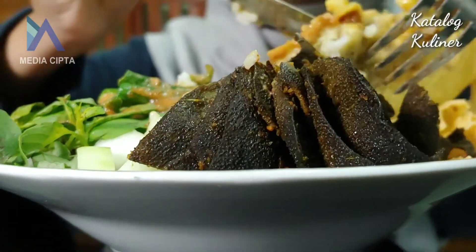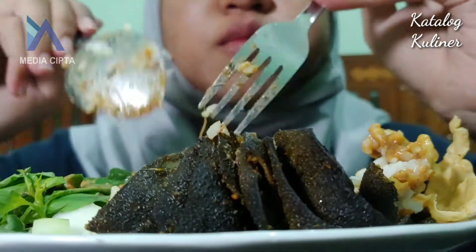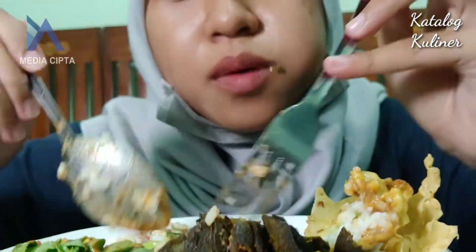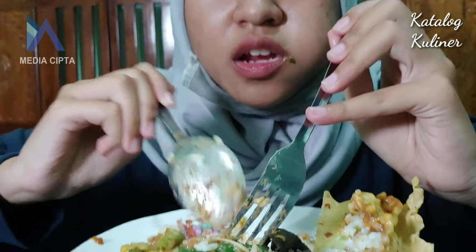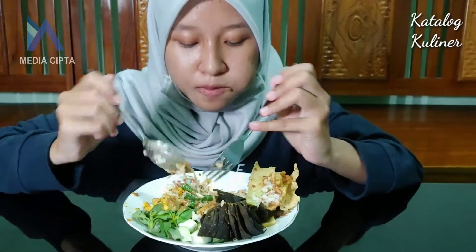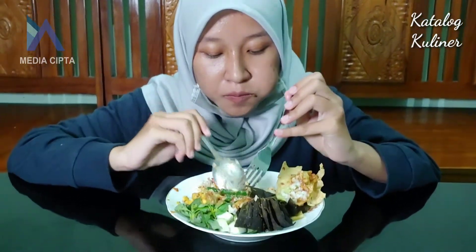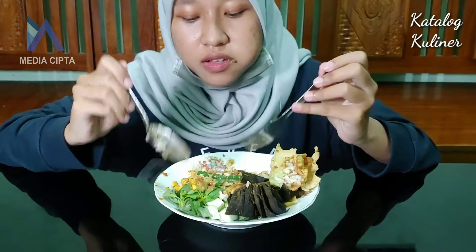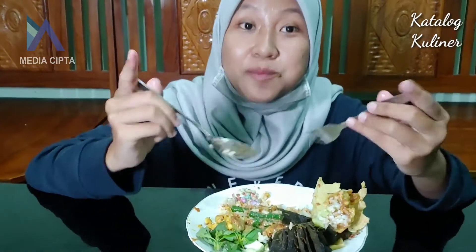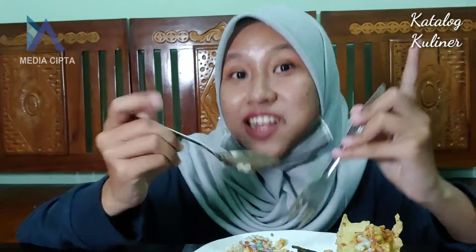Beneran worth it dengan harga segitu. Kita bisa kenyang, nasinya ini banyak banget. Terus ibunya juga nggak pelit buat nasi sambal. Jadi meskipun nasinya banyak, kita nggak kekurangan sambal guys. Sayur-sayurnya ini juga nggak overcook, pas banget matangnya. Jadi nggak terlalu lembek, nggak terlalu mentah juga. Ini bener-bener enak. Ini salah satu pecel yang enak di Lamongan kota, ya ini salah satunya.